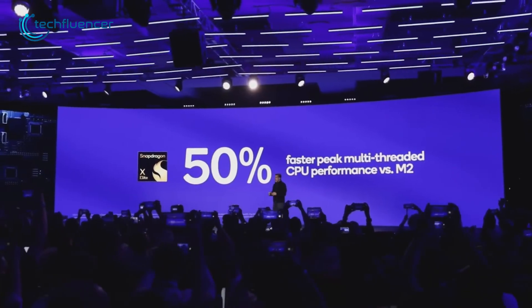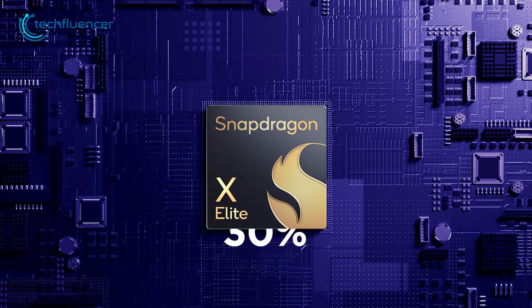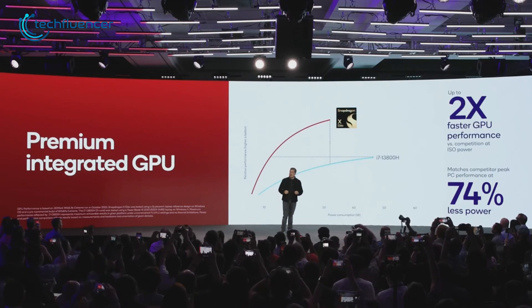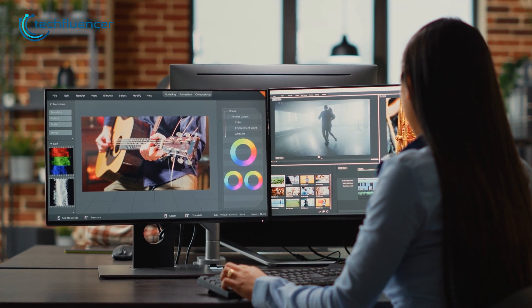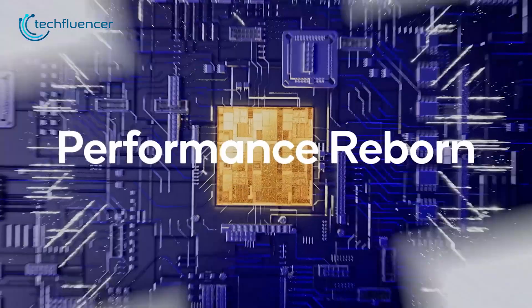The Snapdragon X Elite is aiming high, outperforming Apple's M2 Max chip in single-threaded performance while consuming 30% less power. Initial specs suggest it's twice as powerful as certain Intel counterparts, making it a top pick for heavy-duty tasks like 4K video editing. This news might be the reason people are eagerly looking for laptops with the X Elite, set to hit the market around mid-2024.